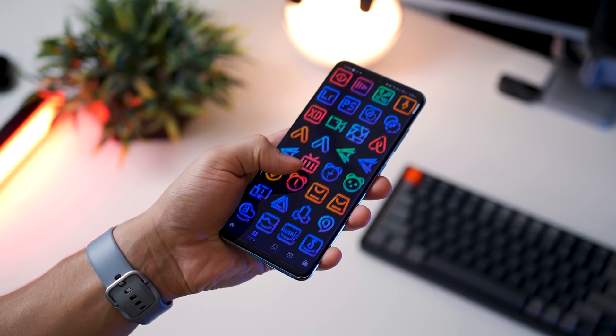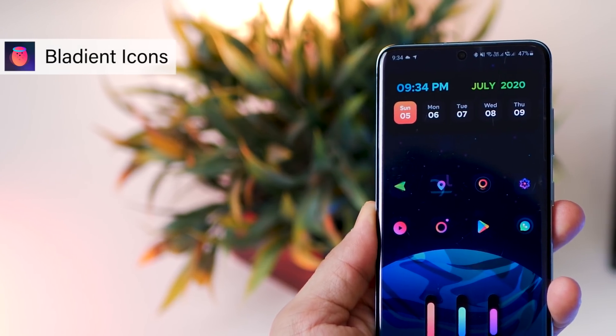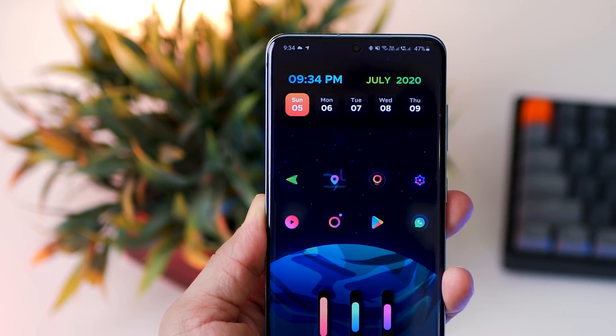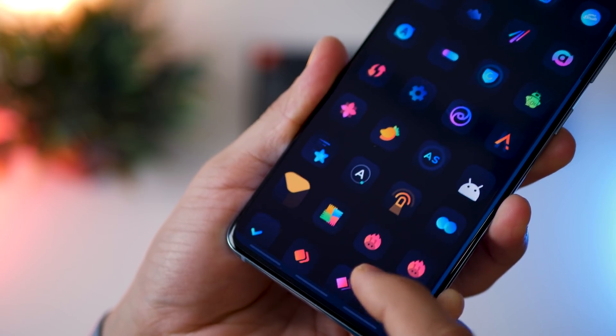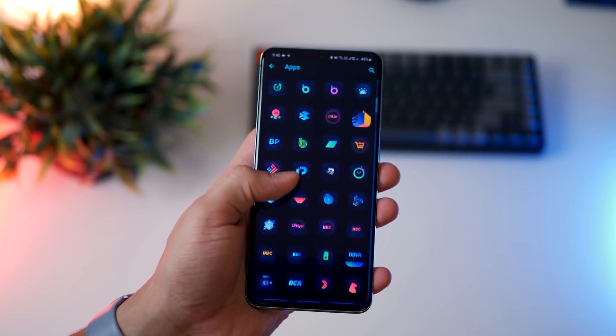I'm going to talk about my favorite icon packs, both paid and free, and I'm going to start with Bladient Icon Packs. It's been recently launched and it's my current favorite amongst all icon packs. The icons have a splash of vibrant gradient colors on a dark blue background, which makes this icon perfect on dark wallpapers. The icons look absolutely stunning and beautiful.